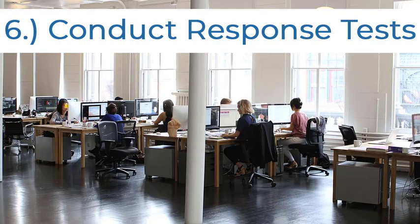Don't figure out how to deal with a cybersecurity attack after it happens. Make a plan and test it. You don't necessarily have to infect your network for a test — just tell your employees that a virus has infected the network. Ensure everyone knows what to do in order to restore backups, change company passwords, etc.